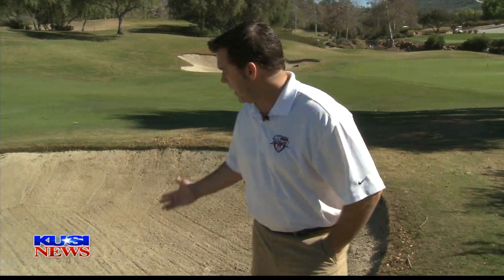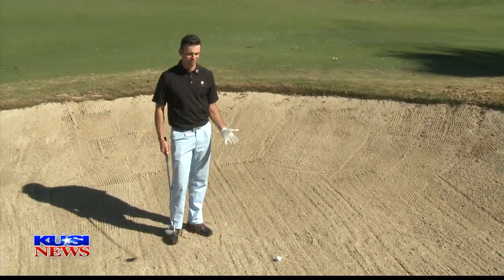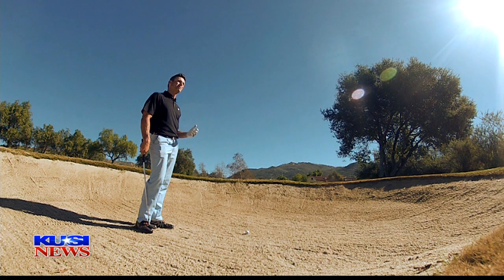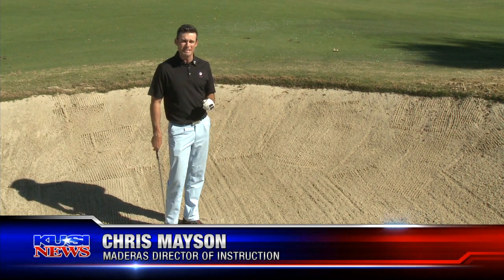We're here on the course at Medeiros for another KUSI and Medeiros weekly golf tip, and we're joined by Director of Instruction, Chris Mason, who happens to be in this bunker down here, just about 50 yards out. Chris, show us how to get out of this. This is commonly thought of as the most difficult of the shots in golf — the 50, 60 yard bunker shot to the green. But I'm going to give you a really easy way to get out.